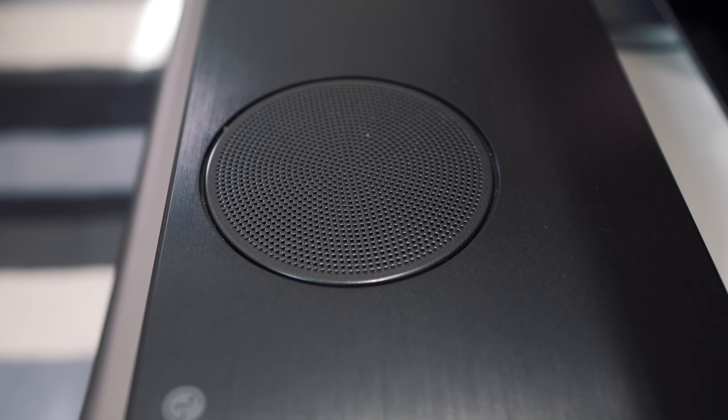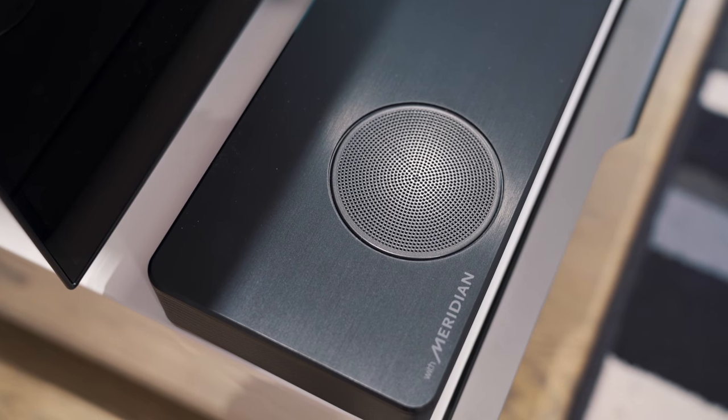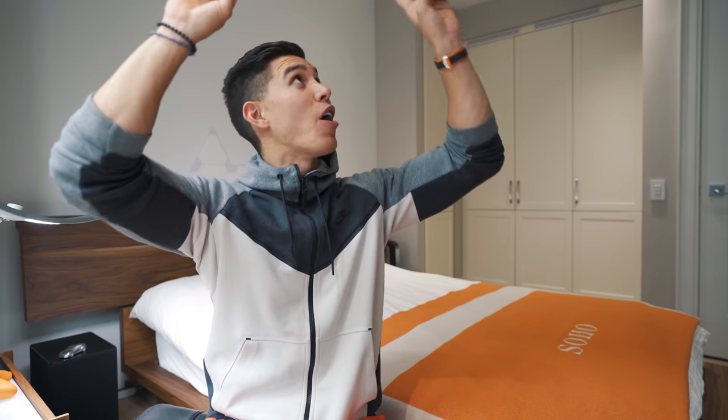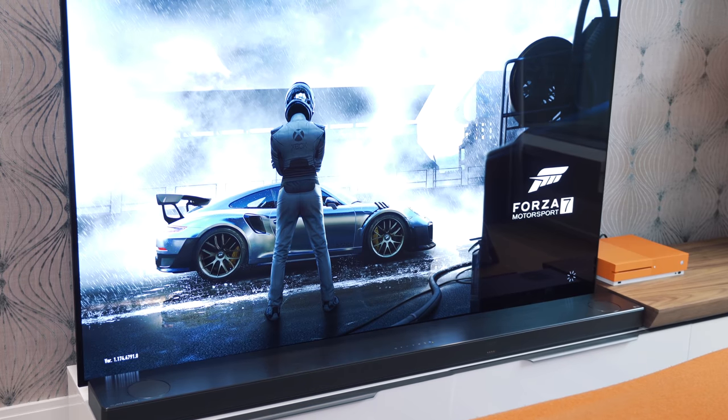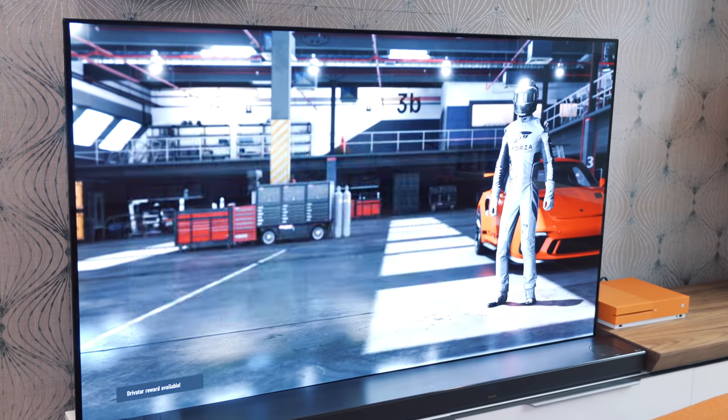The soundbar I've got paired with it is the SL10YG — it pairs perfectly with this OLED. It's got Dolby Atmos, is built with Meridian tech, and has two massive upward-firing speakers that give you the perception of surround sound by bouncing audio off the ceiling back to you. You don't have to deal with multiple speakers — it's an easy plug-and-play and definitely way cheaper than a full surround sound setup.